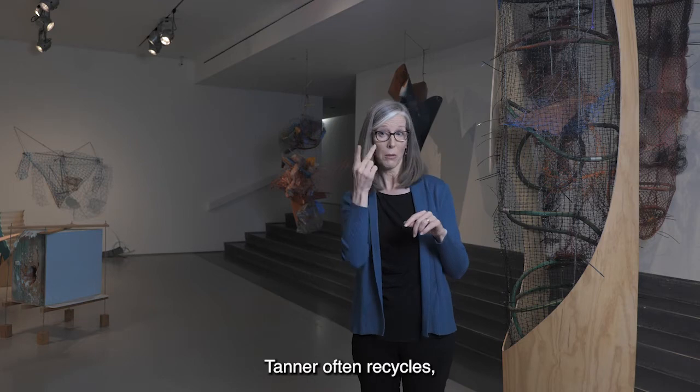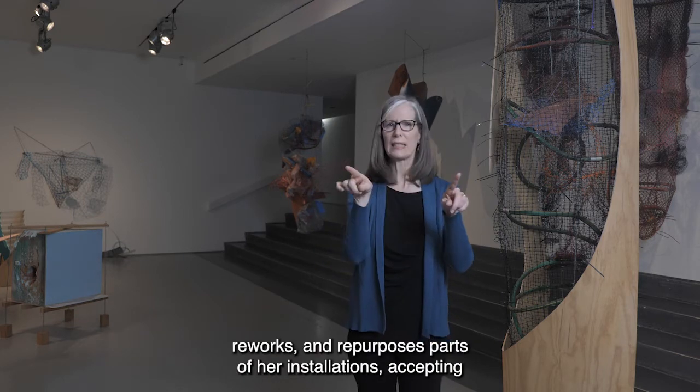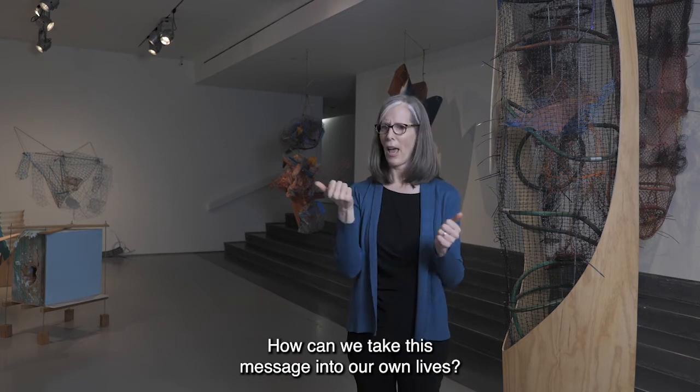Tanner often recycles, reworks, and repurposes parts of her installations, accepting impermanence and change as part of their condition. How can we take this message into our own lives?